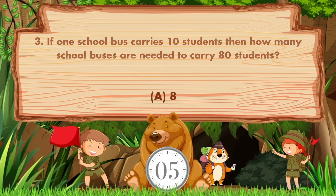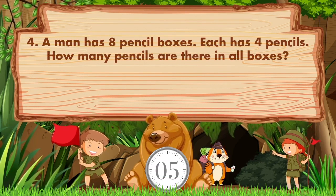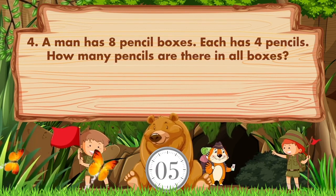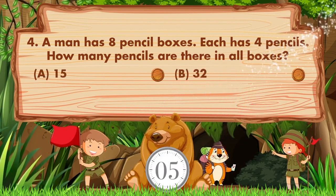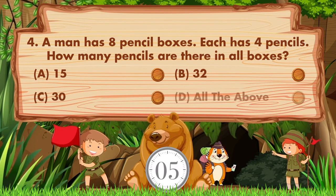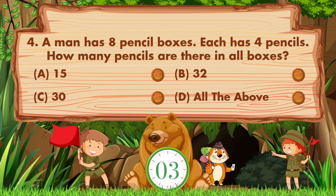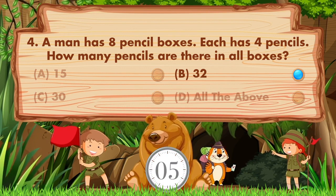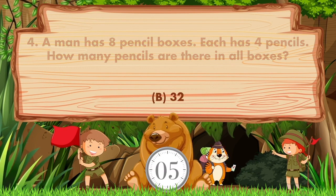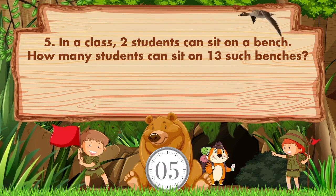The answer is option A: 8. A man has eight pencil boxes; each has four pencils. How many pencils are there in all boxes? Option A: 15, B: 32, C: 30, D: All of the above. The answer is option B: 32.